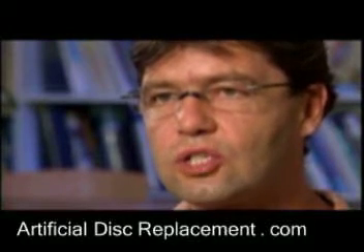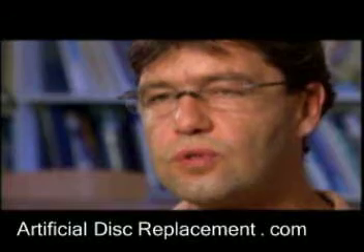In summary of my experiences, I see a clear advantage in artificial disc replacement over fusion surgery.